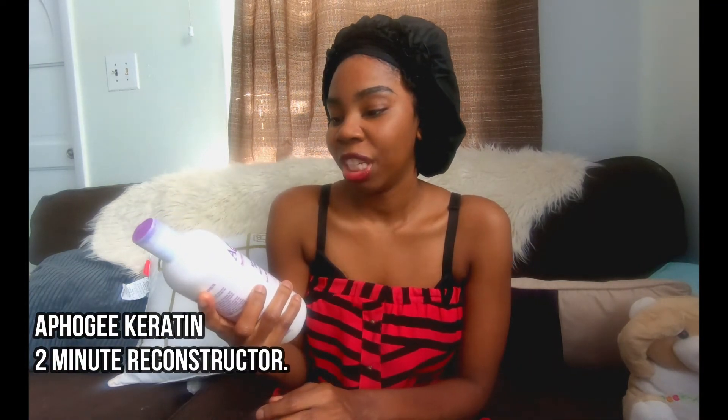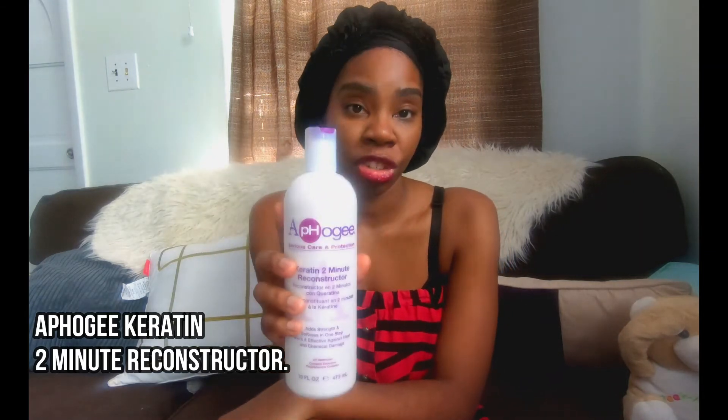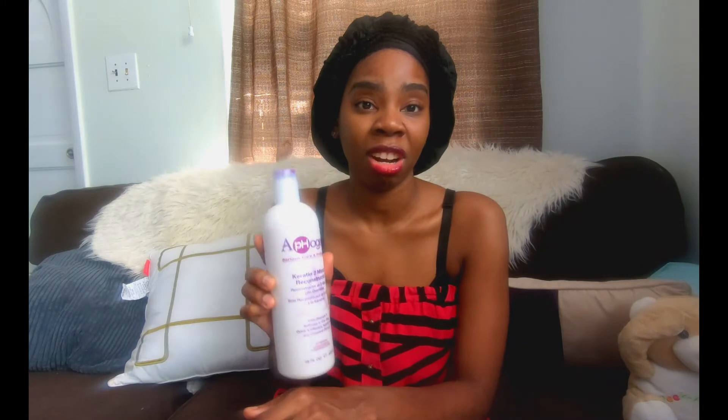Product number five is Afoji. A friend told me about this product when I first went natural — it's the Afoji Keratin Two-Minute Reconstructor. I used to use it very often, but I realized I can use it just twice a month and it still helps. It helps to reconstruct your hair, keep it healthy and strong. It works well for natural hair and also for processed hair.